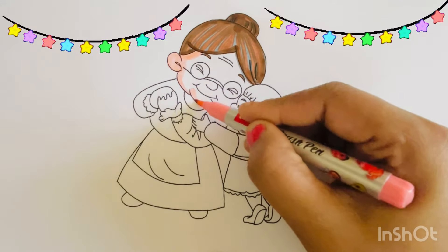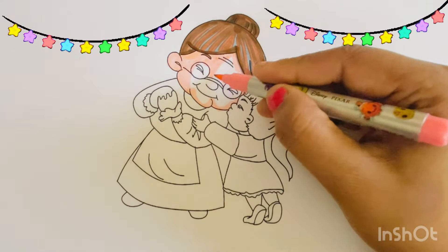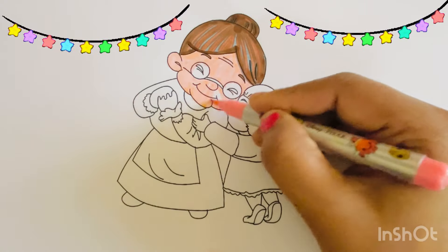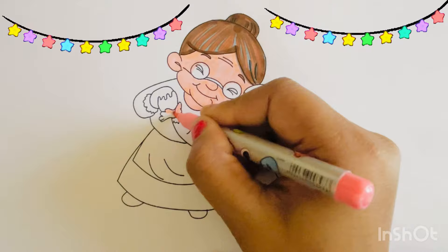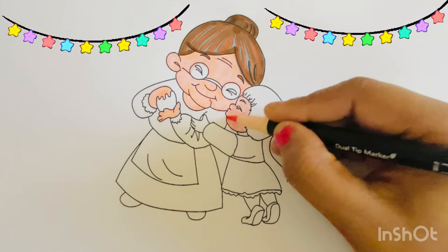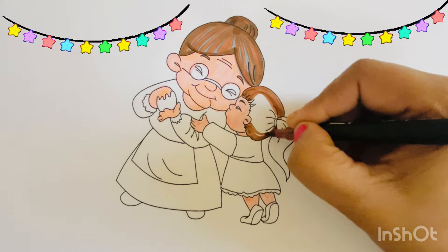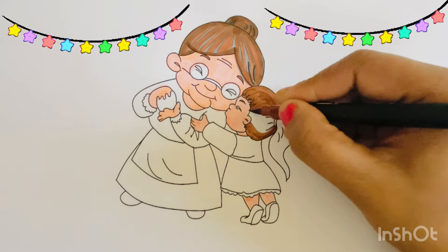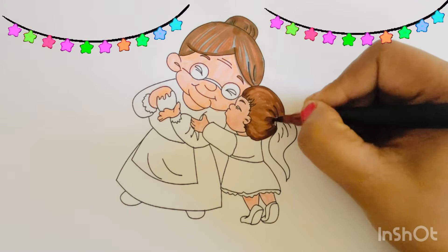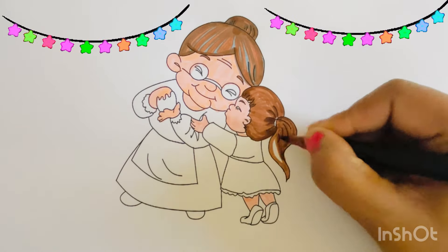Granny is wearing glasses. I am going to color the baby girl's hair brown. Let's color the granny's glasses pink.